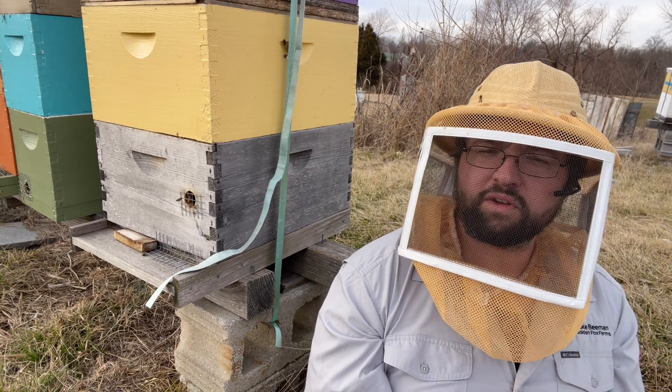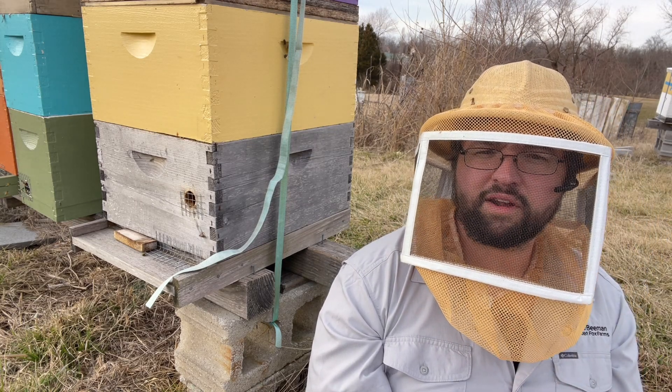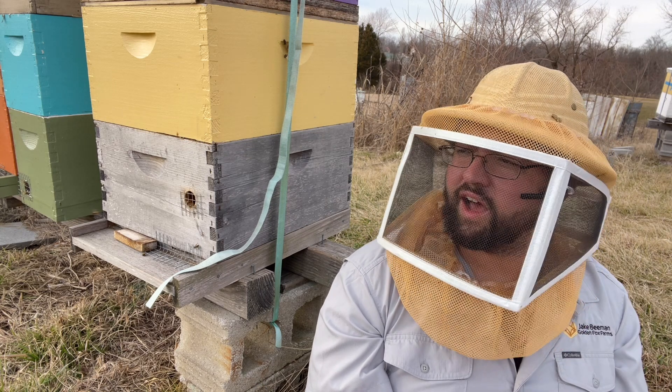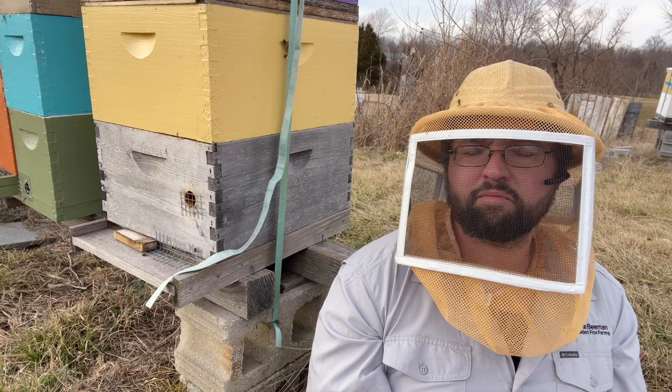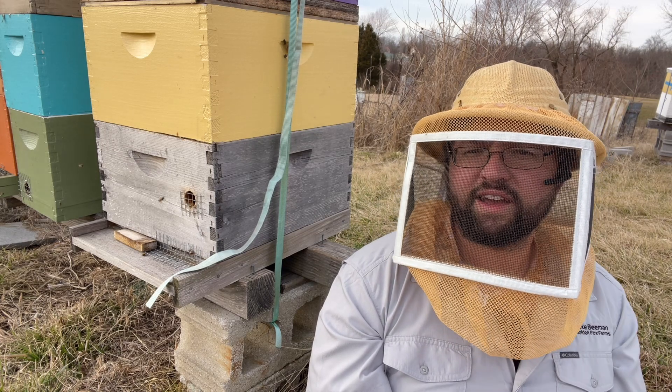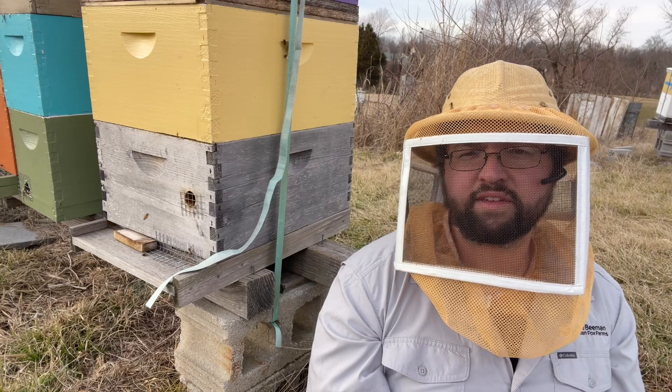You can feed them — some people feed a one-to-one syrup. Keep in mind, if you're feeding a syrup product, you want to have temperatures reliably above 55 degrees. We're 61 degrees today, but in another four or five days the highs are going to be in the mid-40s, and those syrups are going to be hard for the bees to take down.